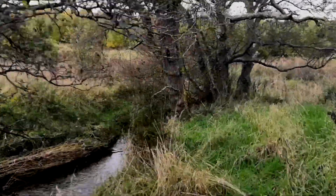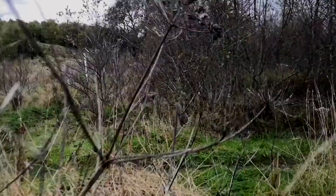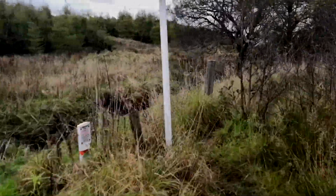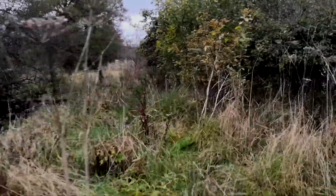I sped up some of these sections more than others. I didn't mention I'm using my gimbal — the one I got for my birthday — to do this, that's why the footage is relatively steady.